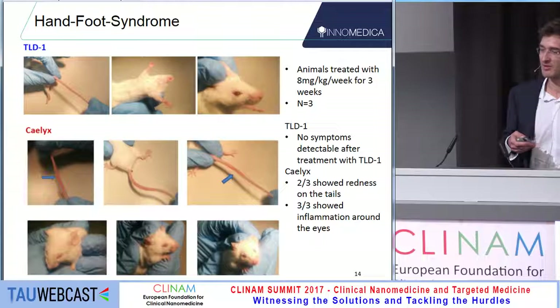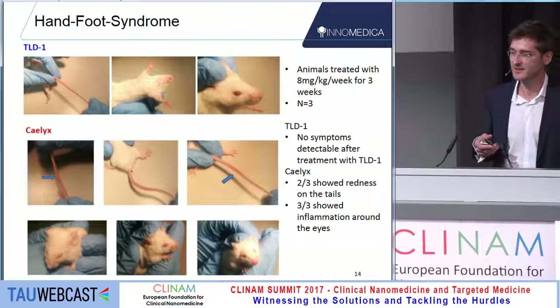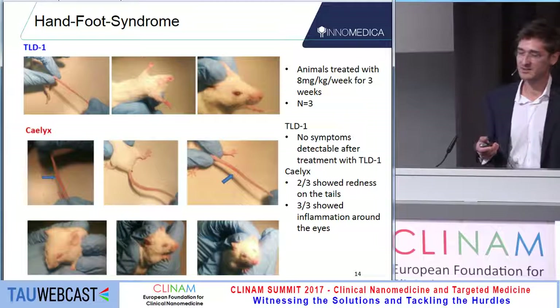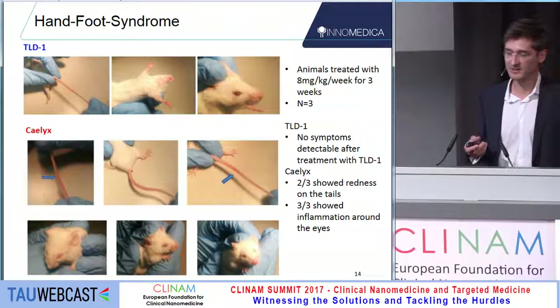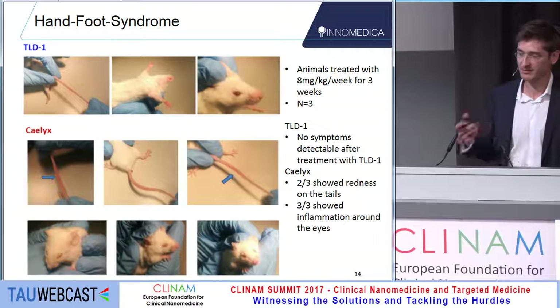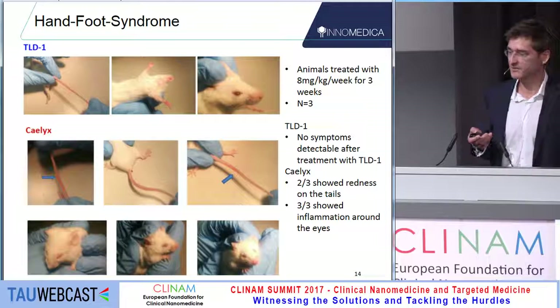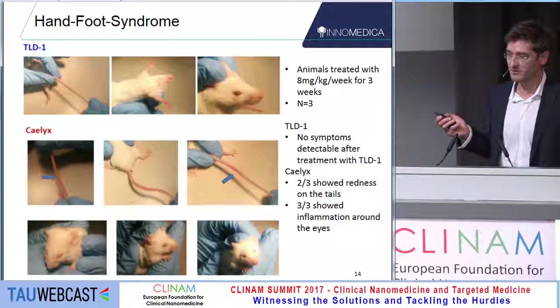We looked at hand-foot syndrome in a mouse model, injecting three mice per group with a quite high dose of doxorubicin at 8 milligrams per kilogram per week. None of the animals treated with TLD showed any reddening of the skin, while two of three mice in the Calix group showed significant reddening on their tails — definitely not due to the injection but rather the effect of the drug. There was also inflammation around the eyes, very well visible and seemingly painful for the animals.